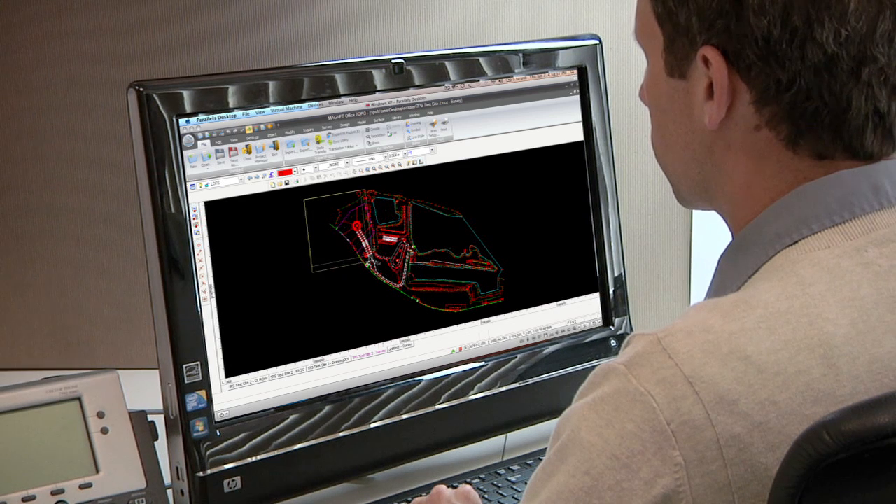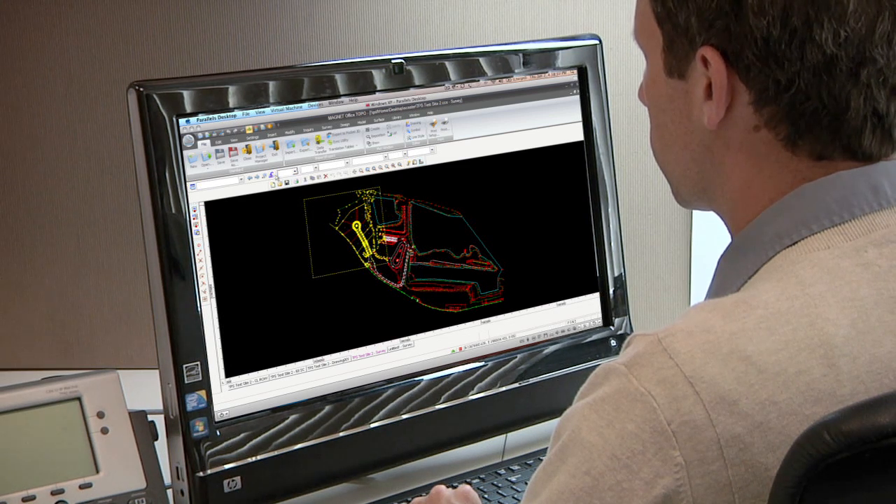Our grade checker uses Pocket 3D. I use MagnetSight. Totally compatible. We can exchange important info back and forth quickly. And when I've got a change order to do, I just send it to everyone all at once.